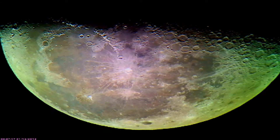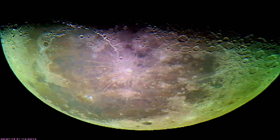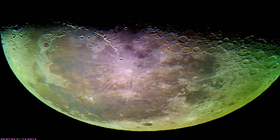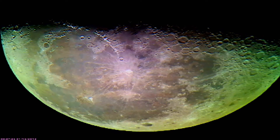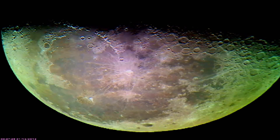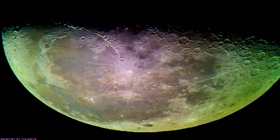Hey guys, we're live on the moon, and it's high, high adventure — early, early, early Sunday morning, just after midnight on January 15th, 2012.